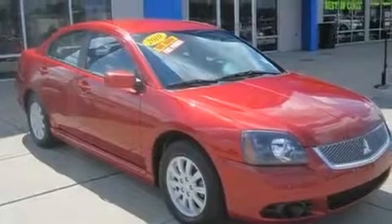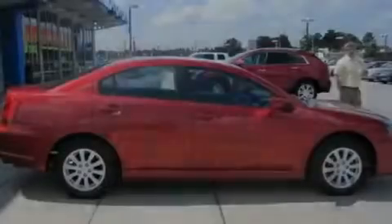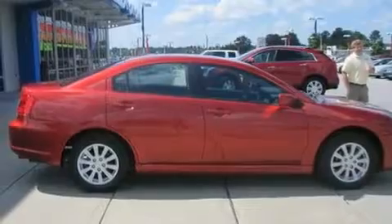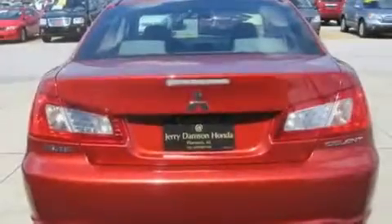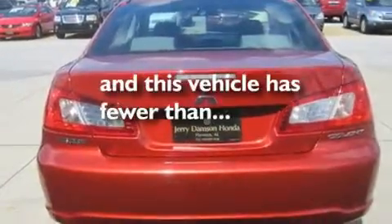Its top features include solar-controlled glass, cruise control, a rear window defroster, a CD player, a multi-link rear suspension, aluminum wheels, a security system, a low-tire pressure indicator, keyless entry, and this vehicle has fewer than 42,000 miles on the odometer.